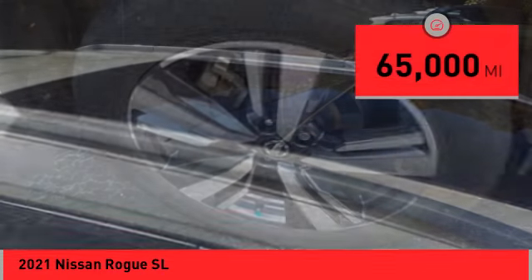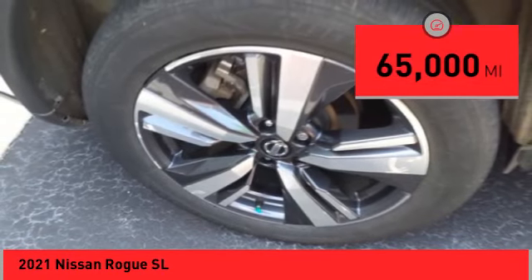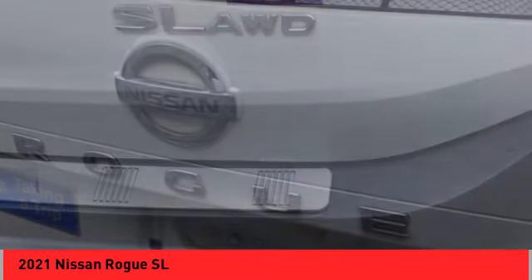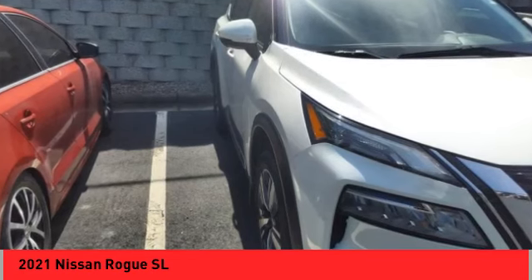This vehicle has less than 65,000 miles. Here are some of this vehicle's great options: power windows with safety reverse, remote engine start, stability control, fog lights, ambient lighting.